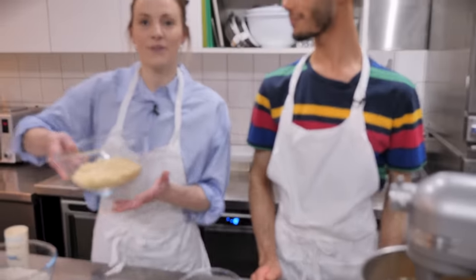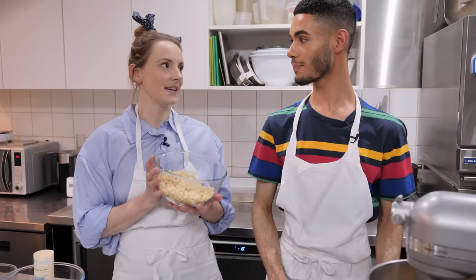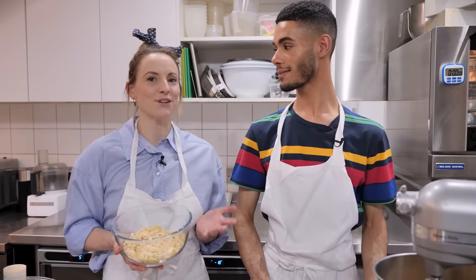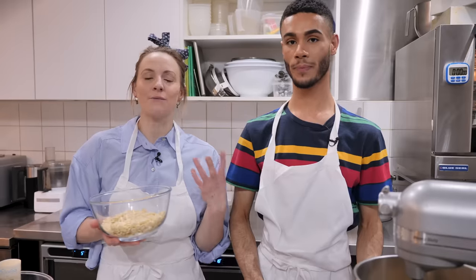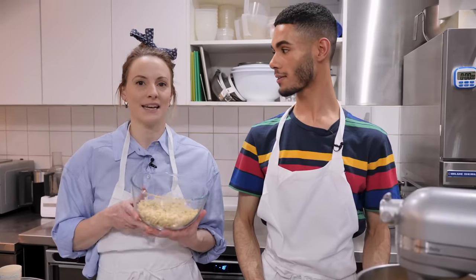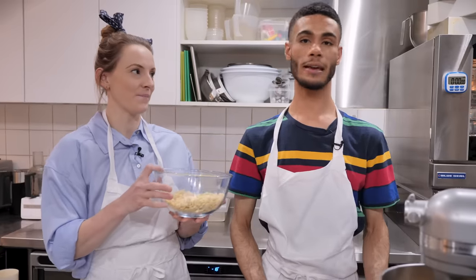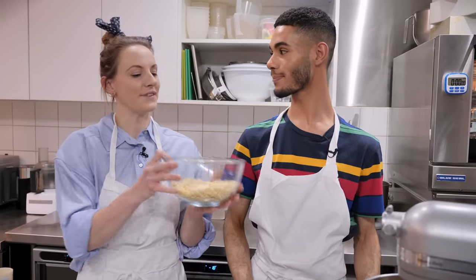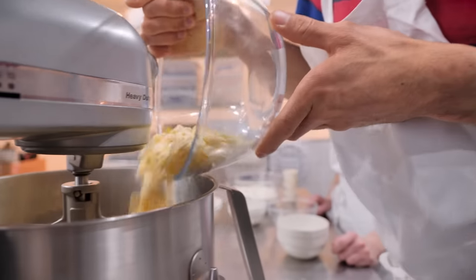Now it's time for the chocolate and we've gone for white chocolate chips. We tried it with dark and milk chocolate, but red velvet cake has a cream cheese icing so we thought the white chocolate replicates that and adds a sweetness as well. There's a really nice contrast between the red dough and the white chocolate chips, and we've got 450 grams of the chips going straight in.